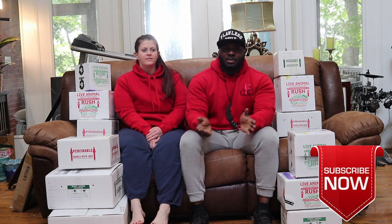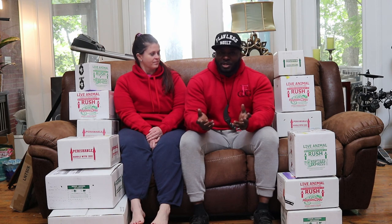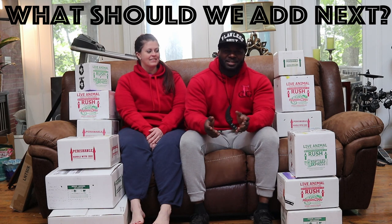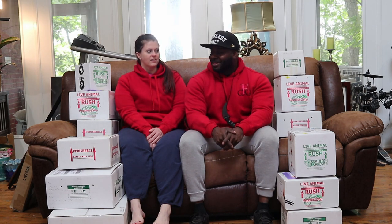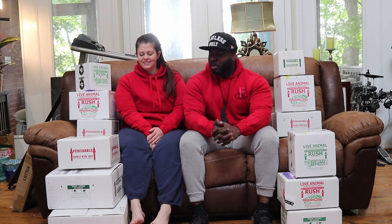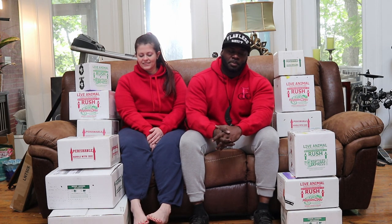Go ahead and subscribe to our channel, comment down below, ask any questions you want to ask. We are very beginners at this, so we're kind of trying to enjoy the process and have some fun with it. We're going to make it four parts, so this is going to be part one.